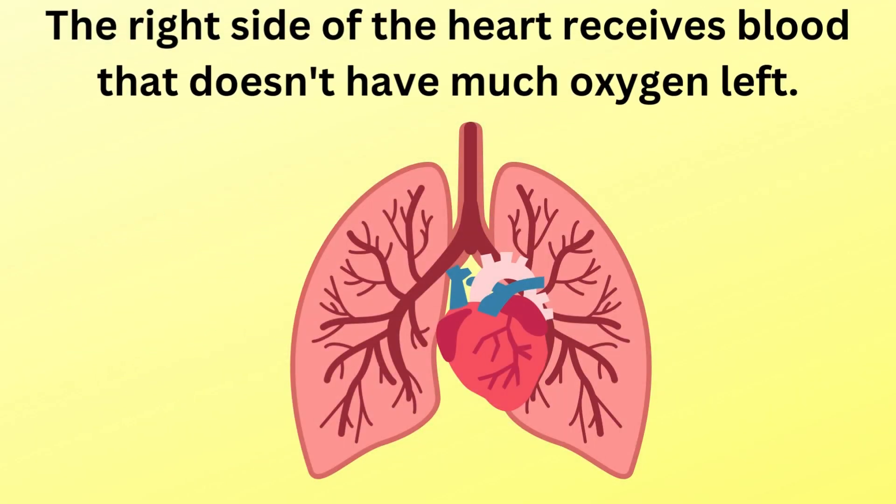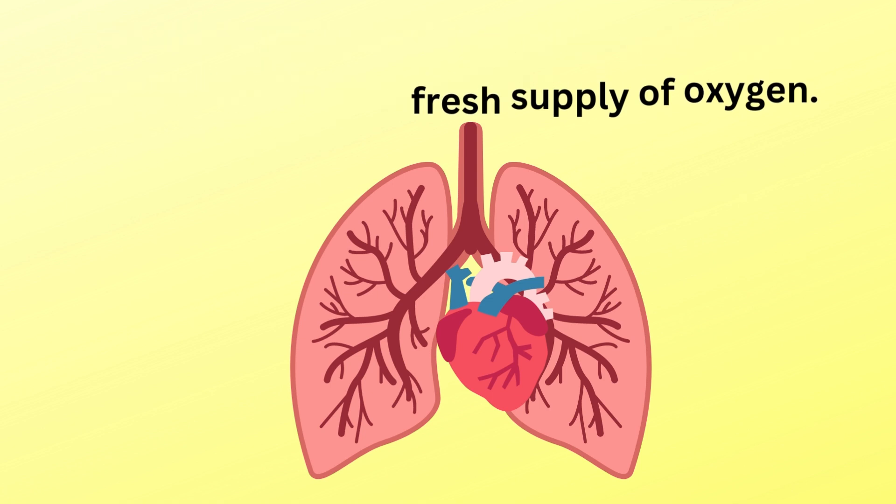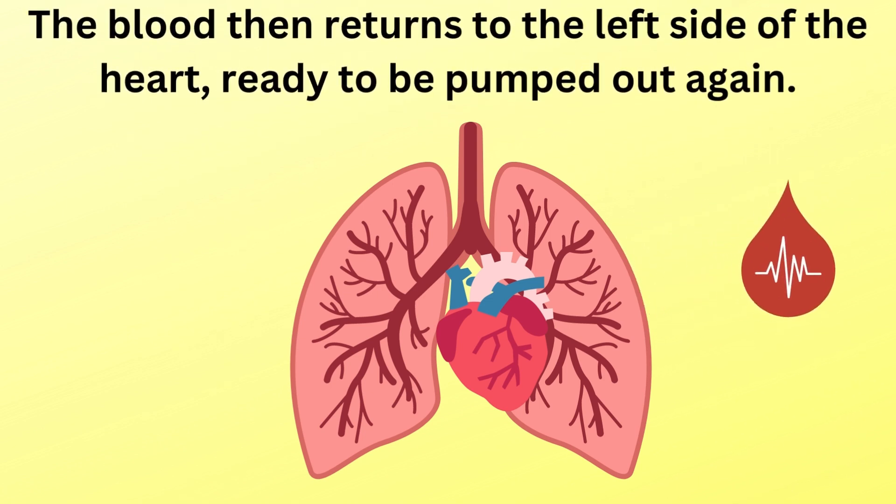The right side of the heart receives blood that doesn't have much oxygen left. The heart pumps this blood to your lungs where it picks up a fresh supply of oxygen. The blood then returns to the left side of the heart, ready to be pumped out again.